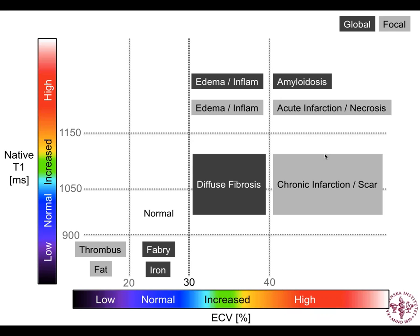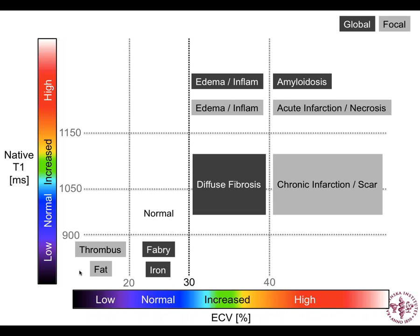We use the combination of native T1 (without contrast) and ECV based on T1 mapping before and after contrast in clinical reporting. If ECV is primarily elevated without much T1 increase, it's a fibrotic non-inflammatory process — diffuse low-grade when global, focal high-grade in scar. Concomitant increase in both ECV and T1 is seen in amyloidosis globally or acute infarction/necrosis focally. Primarily inflammatory processes drive higher T1 without much ECV change. Reduction in T1 is seen in Fabry and iron overload globally; concomitant focal reduction in thrombus and fat. The combination of T1 and ECV gives a powerful tool for quantitative myocardial tissue characterization.